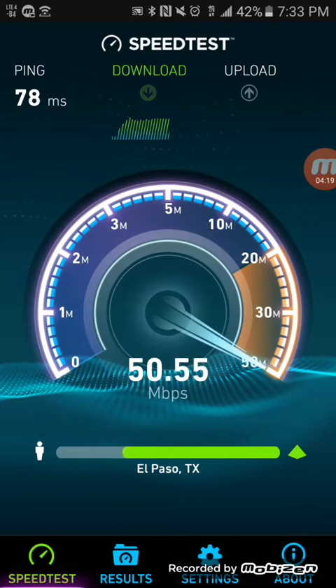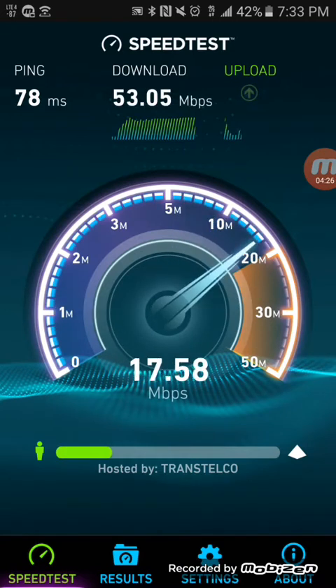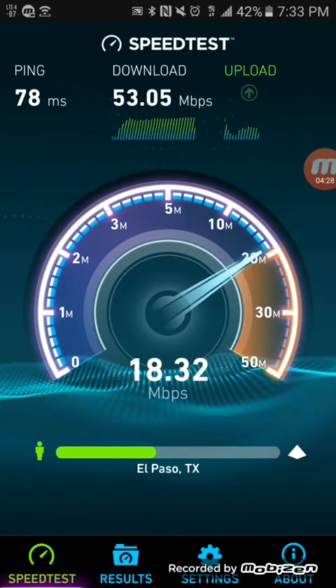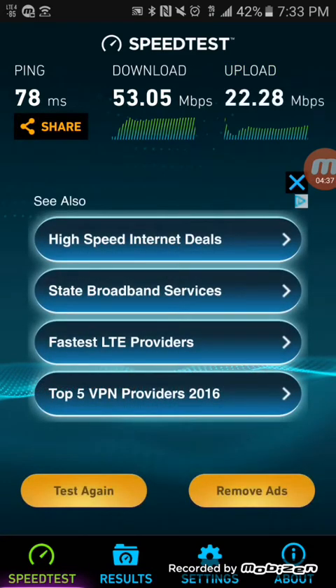As you can see, speeds are pretty good on that tower. I'm going to move away a little bit from the tower just to see if speeds are still going to hold up. Also, give me feedback — don't feel bad, I like constructive criticism. That's how I get better and that's how you guys get better content.